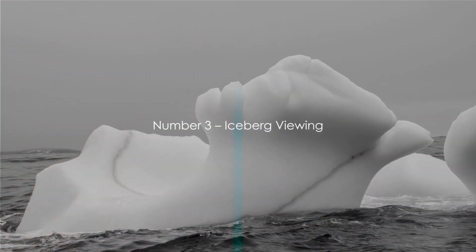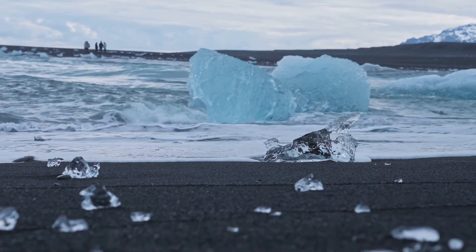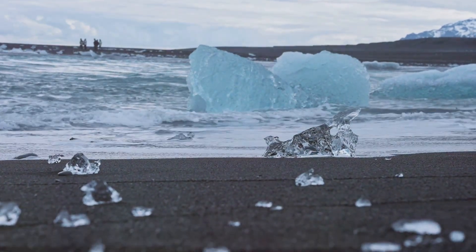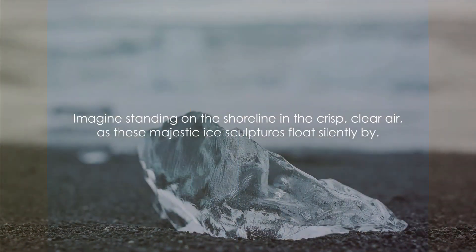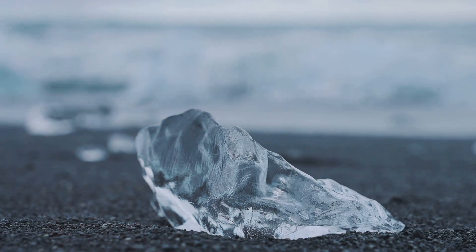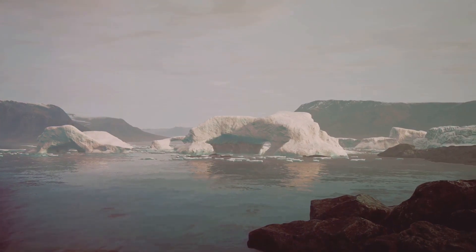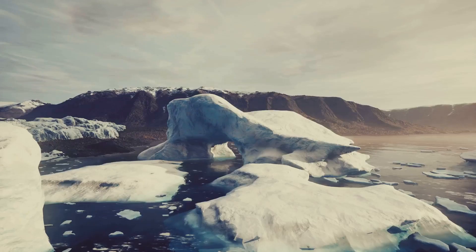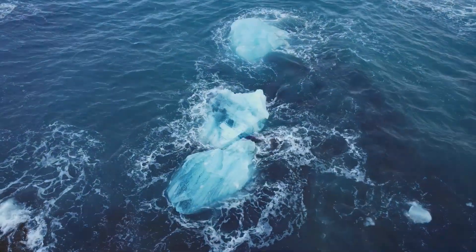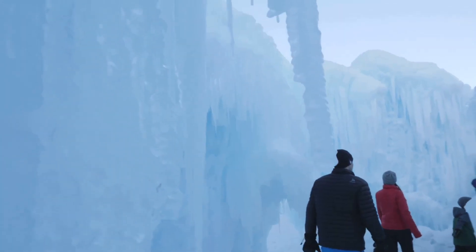Coming in at number 3 is the awe-inspiring activity of iceberg viewing. Newfoundland, particularly along the north and east coasts, offers an exclusive front-row seat to witness these natural wonders. Imagine standing on the shoreline in the crisp, clear air as these majestic ice sculptures float silently by. The best time to view these icy behemoths is during the late spring and early summer, when they break away from the Arctic and journey southward. Each iceberg is unique, with its own shape, size, and color ranging from dazzling white to the deepest blue. They're also a stark reminder of our planet's changing climate — a truly cool experience for your family.